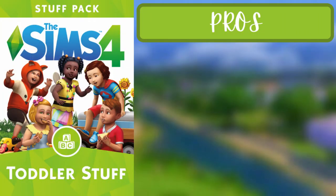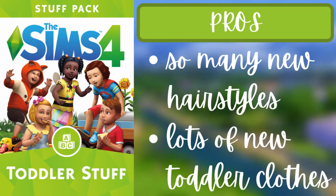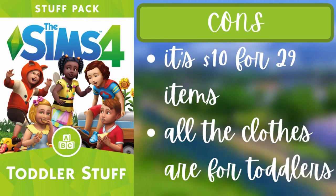For the second pack of the fourth tier, Toddler Stuff, the pros are that there are lots of new hairstyles for toddlers, which is something you really need, and lots of new toddler clothes. The cons are that it is $10 for 29 items, and of course all the clothes are for toddlers.